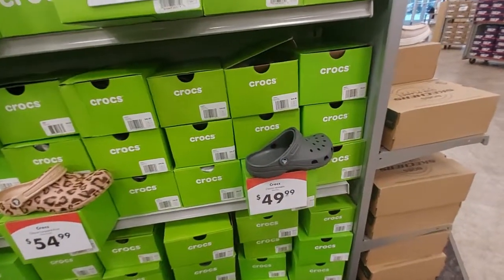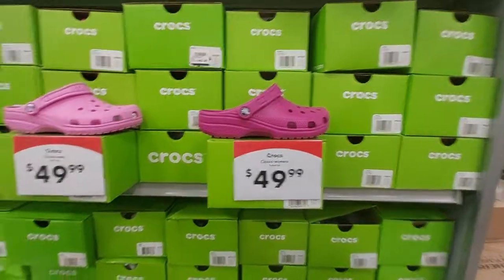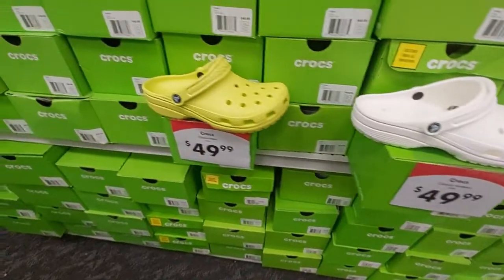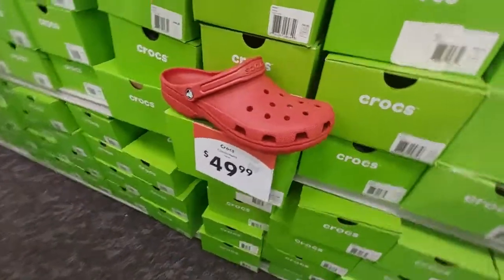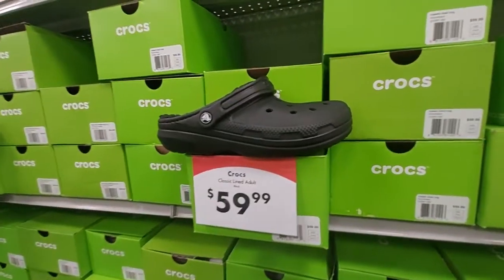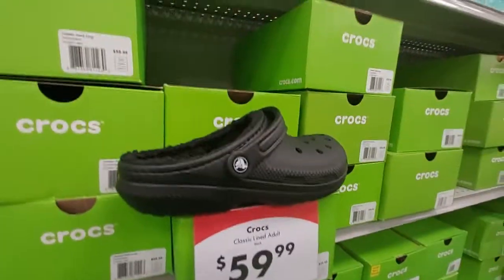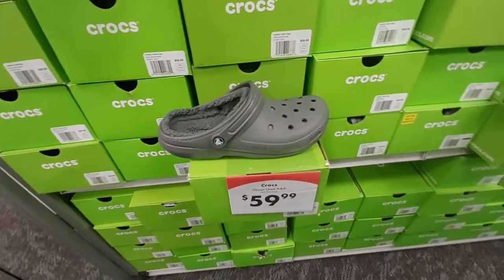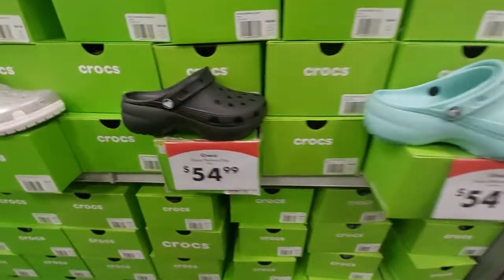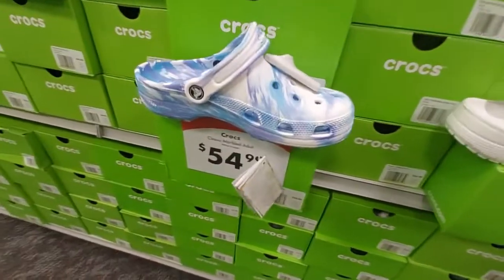We're at the Crocs section — everybody loves Crocs! They're $50 for this classic gray. They have it in fuchsia, taffy pink, leopard, gold, white, citrus, pepper, and papaya. They also have them lined with fuzzy — it's soft. Here are some more Crocs: this platform one is $55, there's another platform one in black, these are glitter for $55, and these marbled ones are $55.